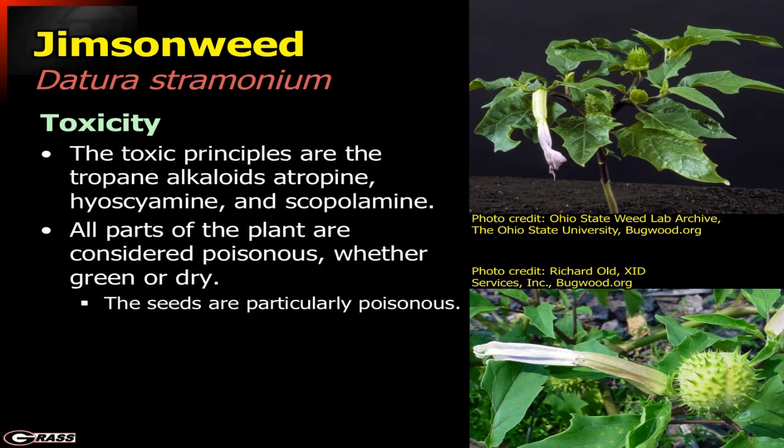The toxicity of Jimson weed involves a suite of different alkaloids — a very large number are problematic. The tropane alkaloids in this case are quite toxic. All plant parts are poisonous, whether green or dry, and the seeds are particularly poisonous. Consumption is often of the seed, either by accident or otherwise.